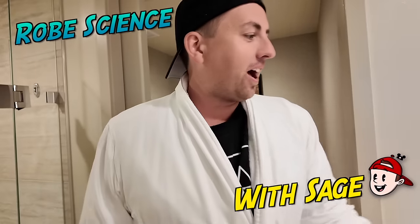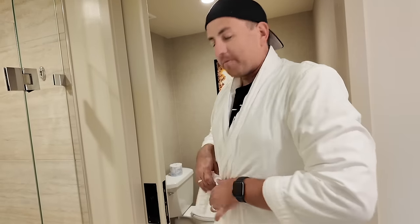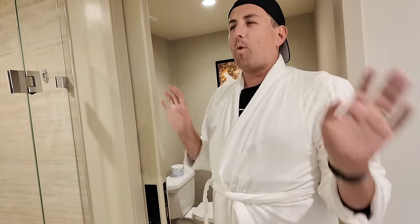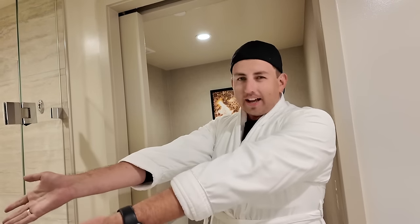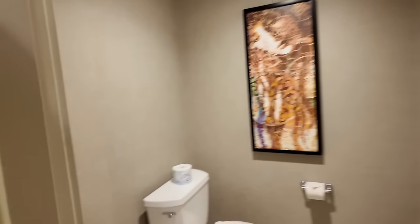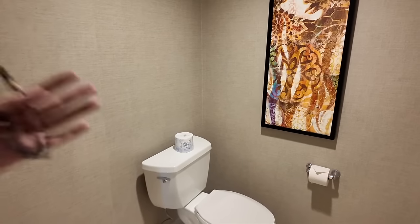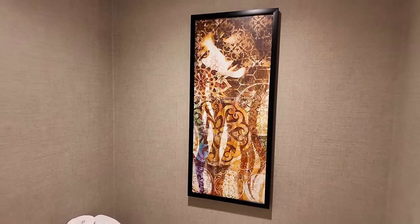Welcome to Robe Science. The robe is really soft on the inside. For taller people it doesn't really cover the whole situation, but overall it's a comfy robe — about a 7 out of 10 because one size does not fit all. The commode room is the final room — another sliding door, pretty spacious, with a nice art print that matches the hotel's theme. And that concludes the Coronado Springs Deluxe Studio.